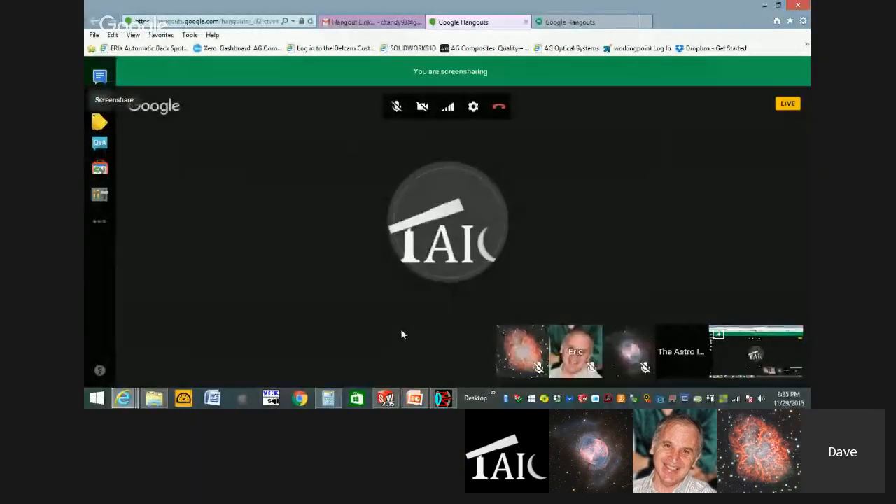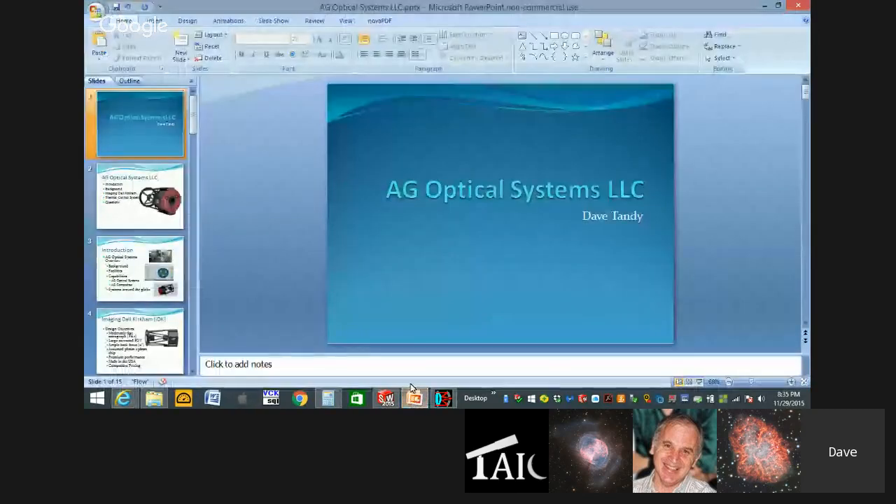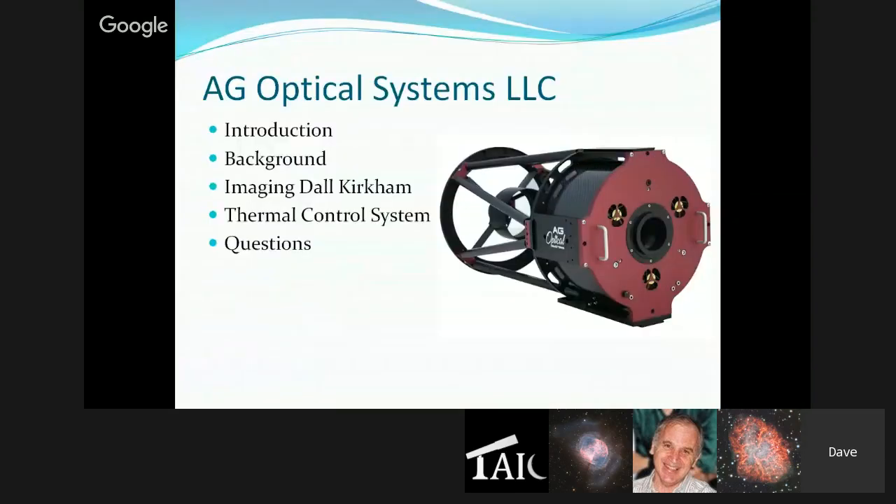Adam suggests doing the screen share again. After re-sharing, the TAIC logo appears and the presentation is finally visible to the audience.